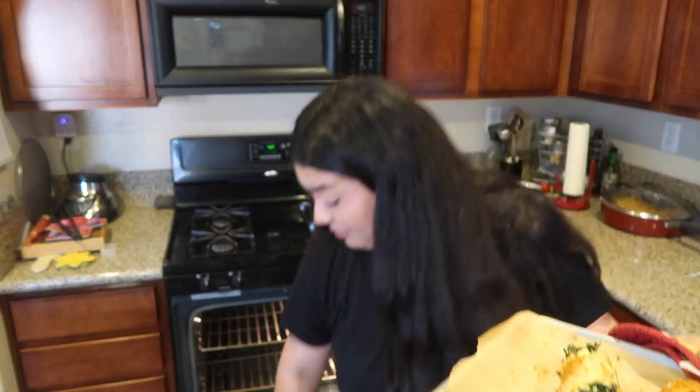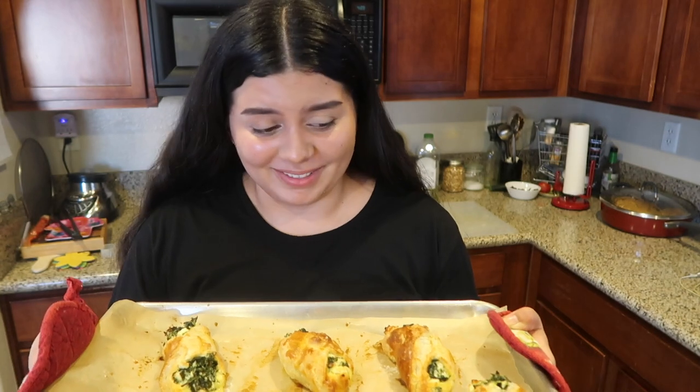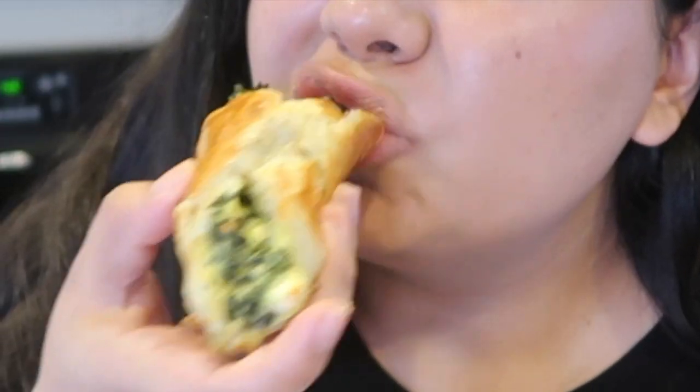Oh my god, my puff pastries are ready! These look so good — I could not have made this, someone made this for me. I did not make this... I made this! These are extremely hot so I'm going to let them cool for about 20 minutes. I love the texture of the bread, it's really crispy. I like the spinach, but I don't know if I'm crazy about it overall. I'd give these like a 7 out of 10.